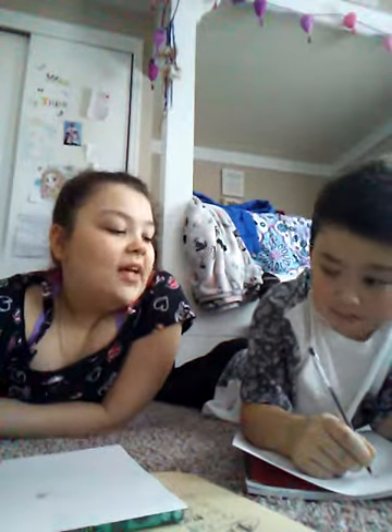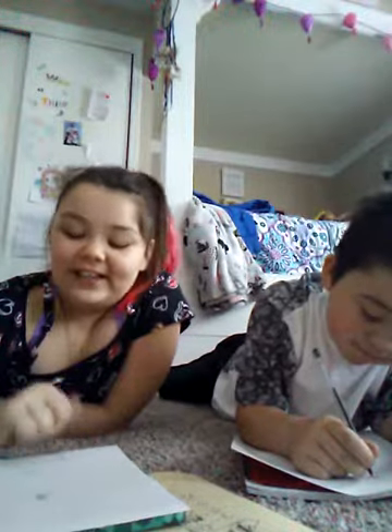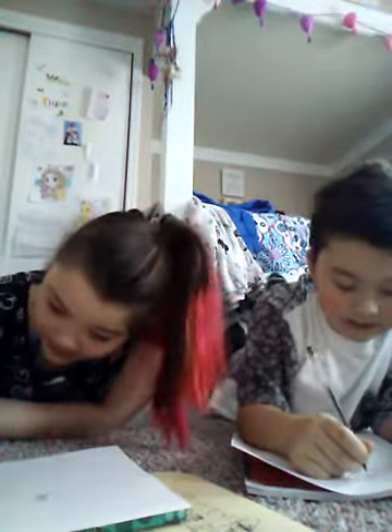I beat Landon by drawing one of his favorite things. I can't believe it!